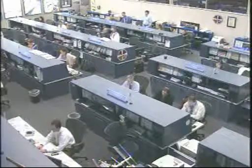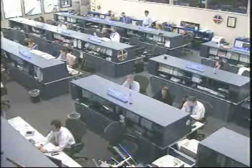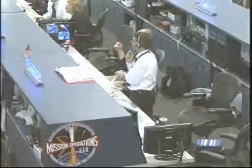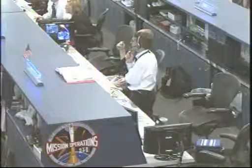Right now, Clay Anderson, the Capcom, is talking with the crew up on board the station and giving them some instructions about some repair work they're going to be doing. Standing beside him is Bob Dempsey, the flight director.